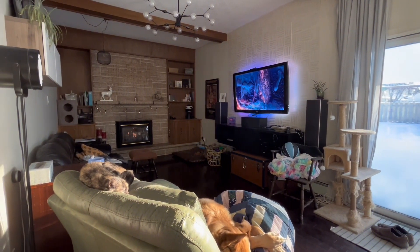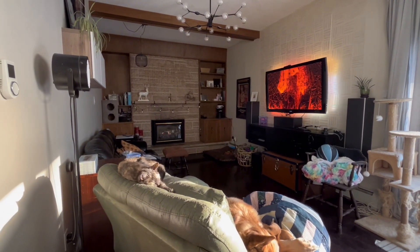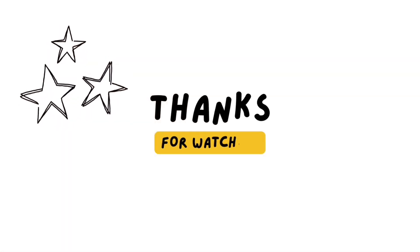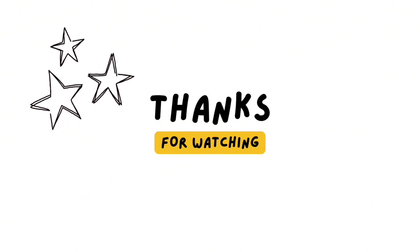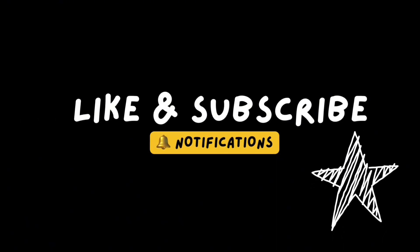I think I might like this even more than the 3D panels. If nothing else, it's unique. Comment and let me know what you think. I have a few more projects lined up for the next few weeks — subscribe if you want to see them. And as always, thanks for watching.